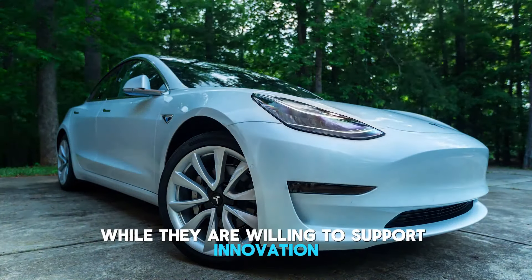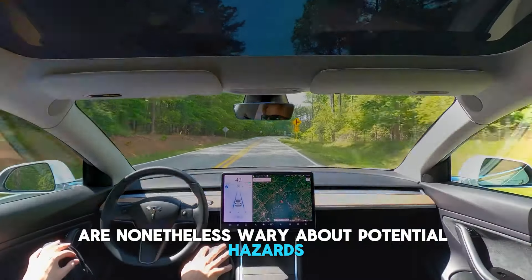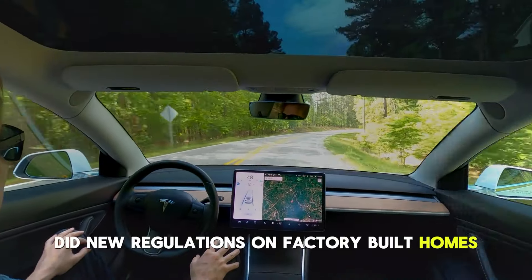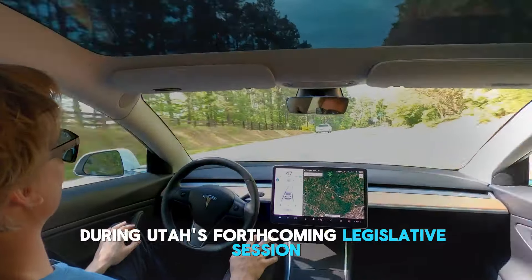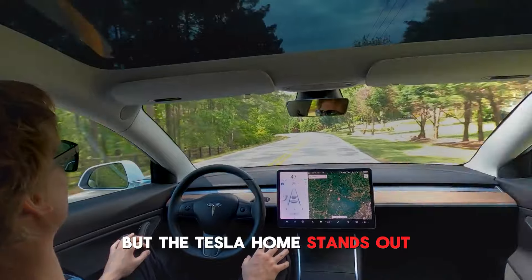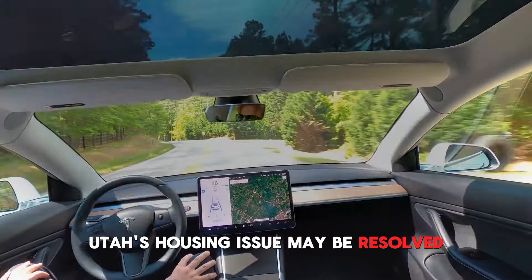While they are willing to support innovation, mayors and council members are nonetheless wary about potential hazards. With the goal of striking a balance between innovation and affordability in the housing sector, new regulations on factory-built homes may be introduced during Utah's forthcoming legislative session. But the Tesla home stands out for its features and affordable price, providing hope that Utah's housing issue may be resolved.